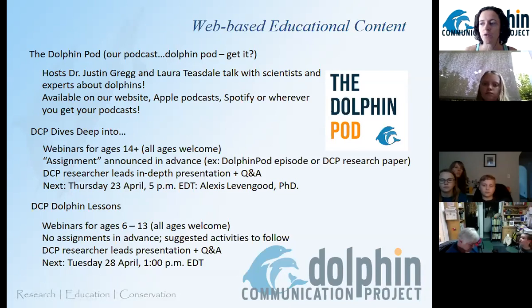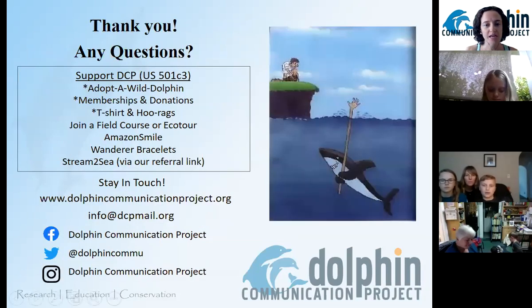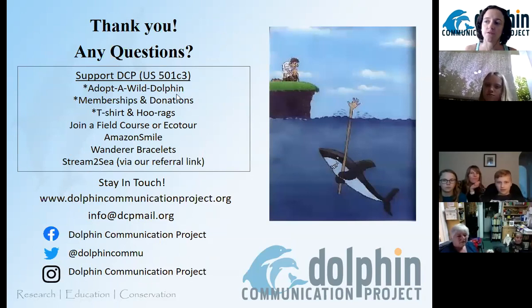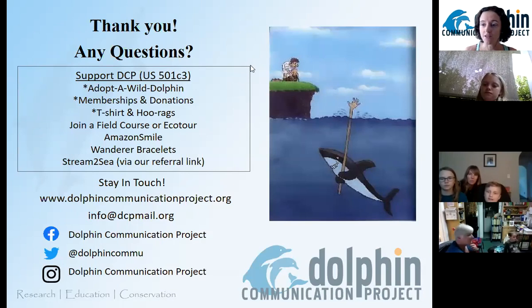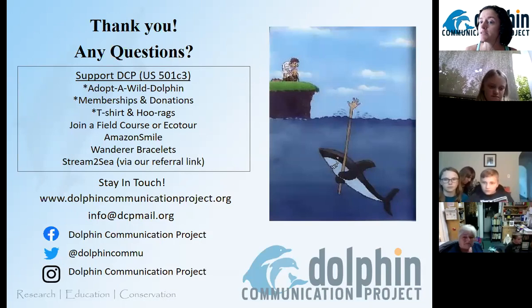That's next Tuesday, again at one o'clock. Before we get to questions, I just want to thank everybody for joining us. There are all these ways to stay in touch and learn more. Send us your questions later if you think of extra ones. There are also ways to support DCP — grownups who are listening. Right now, anybody who does one of three starred things — adopting a dolphin, becoming a member, or getting a t-shirt or face bandana — anyone who spends $15 or more on our website can suggest someone in their life, maybe an essential worker or somebody who just needs a pick-me-up, and we will send them a free dolphin adoption kit as a thank you from you and DCP. Thank you all for listening, and I'm going to turn it over to Dr. Kathleen.